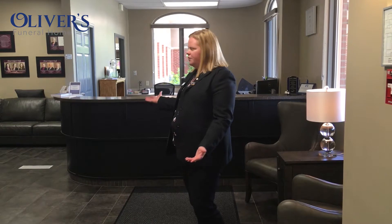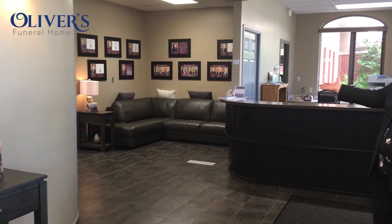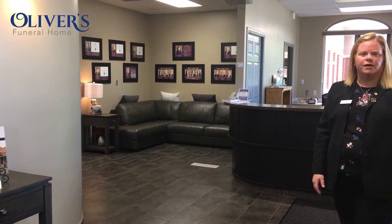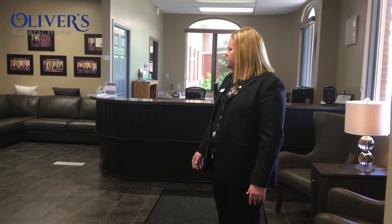I'll first start off by showing you our reception area once you walk into the funeral home. This would be where all the families would come in to make their funeral arrangements and do various different things here at the desk. There's a nice seating area — if families do have to wait, we try to minimize that as much as possible, but there is a nice comfy couch for them to sit on, and usually we'll offer them a drink as well.